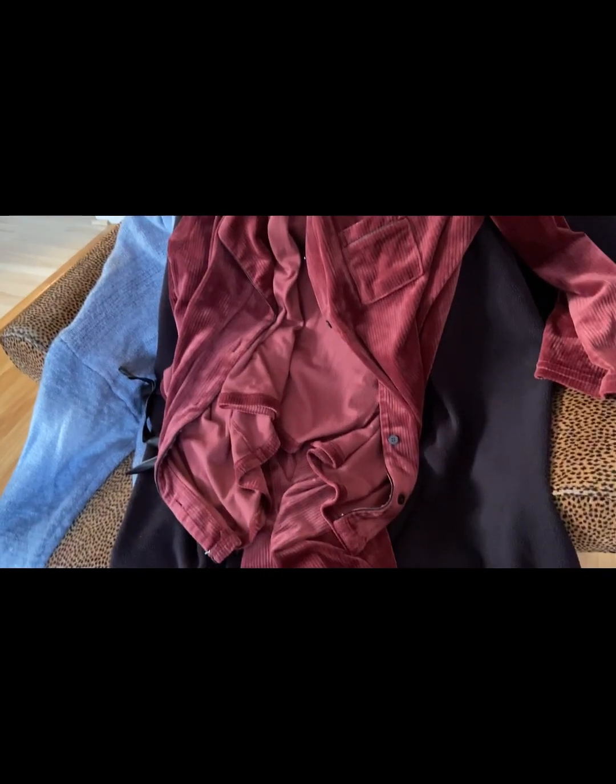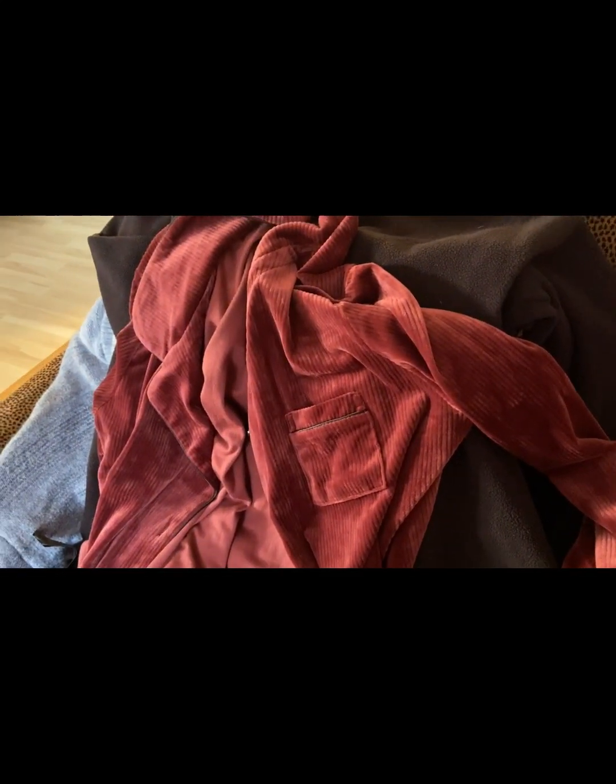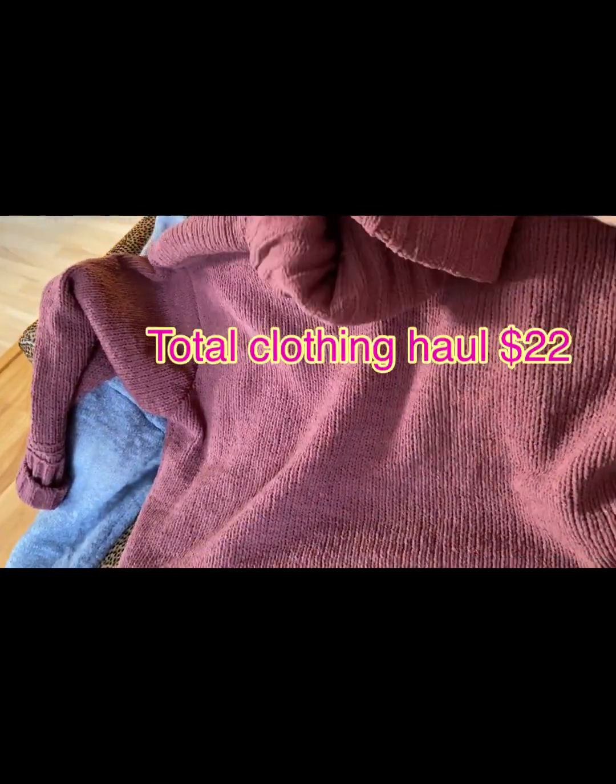I got a long two-piece set — it's like pajamas but just to wear around the house. It's kind of a burgundy color. And then I got another sweater — it's like a rosy color, cowl neck again.